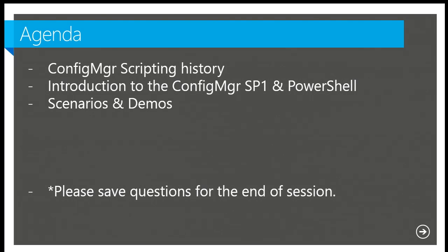We've got a lot of demos. Pray to the demo gods — no internet access required for our demos today, so I think we're in good shape. As we mentioned, please save all questions for the end.